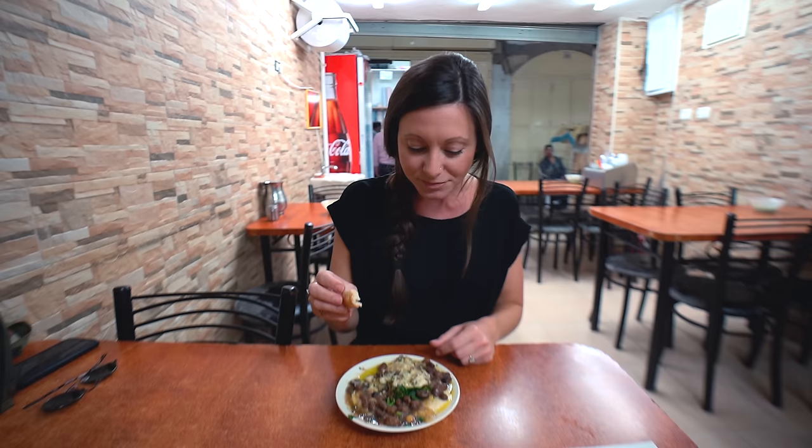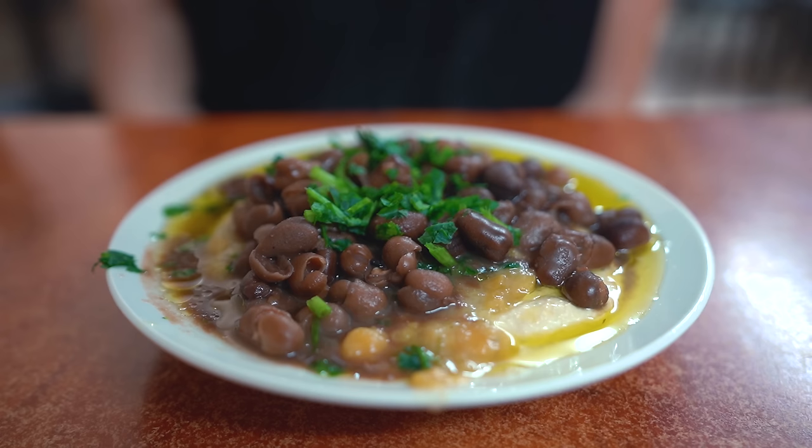Do I even need to say how delicious this is? All of these flavors just blend together so well. But what I really love, besides how much olive oil there is, is the hot beans. It just warmed the whole thing up, so it's just this melty, savory perfection. Excellent start to the day.